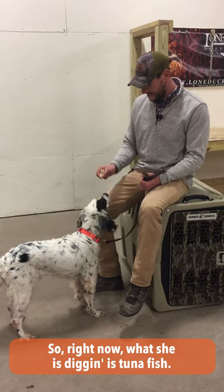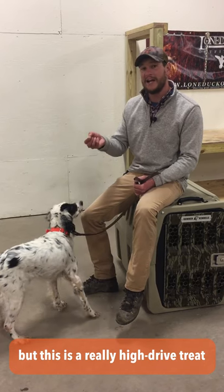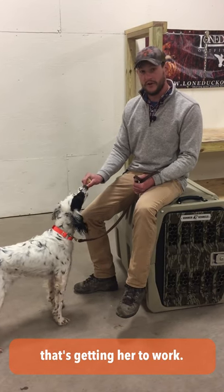Right now what she's digging is tuna fish. I'm sure my hands are going to stink for days, but this is a really high drive treat that's getting her to work.